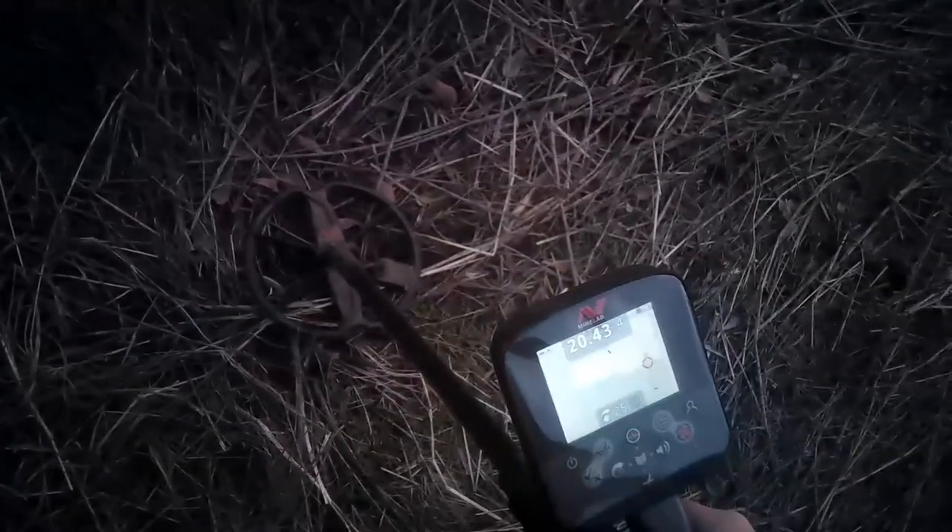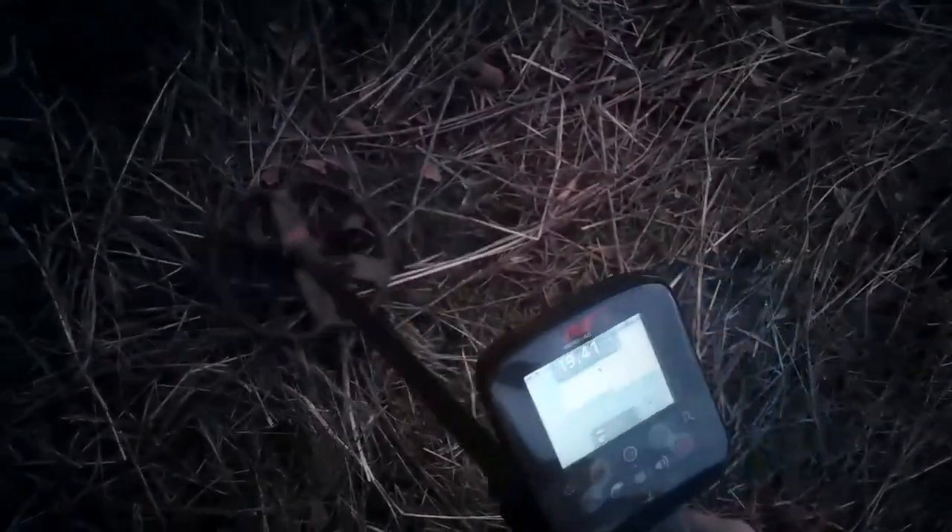That's a pretty good sound in high tone. Out of the hole — reading 1245.